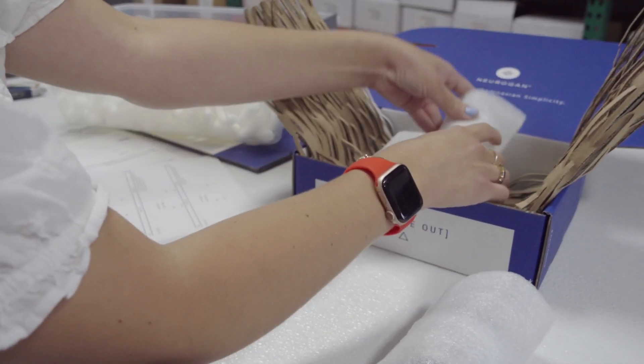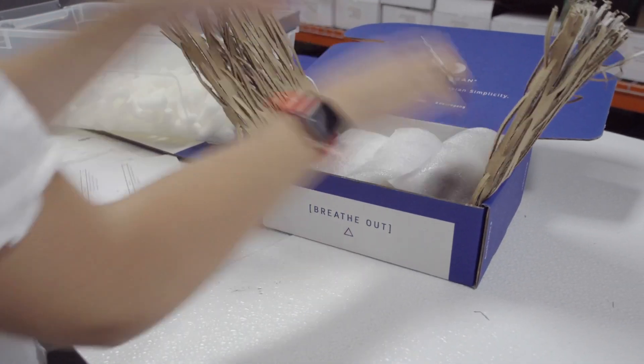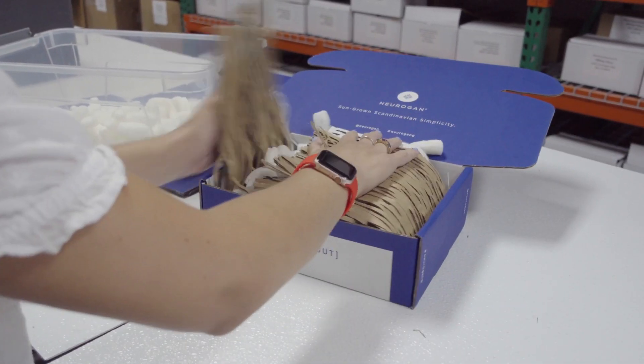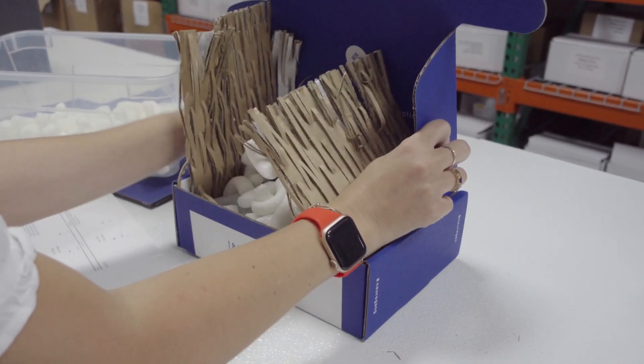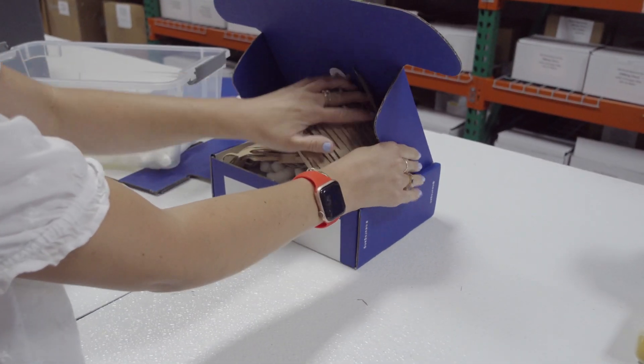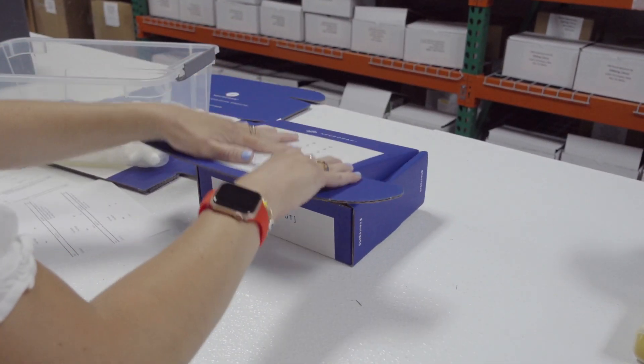Plus, we bottle and package everything ourselves to ensure it reaches you in perfect condition. And if that wasn't enough, we use sustainable packing peanuts to protect the contents from potential damage. So rest assured knowing that when you buy from us, you're getting the best of the best.